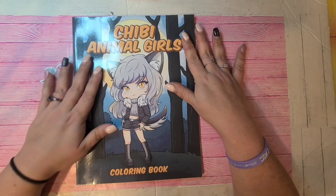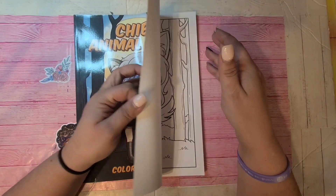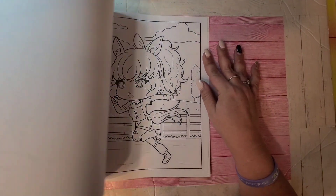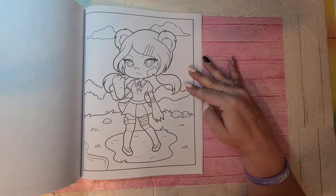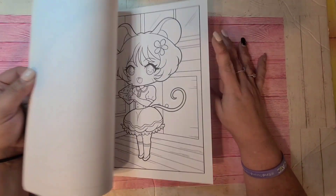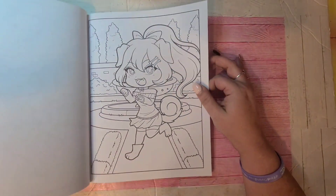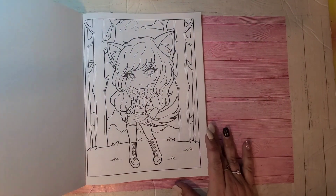The next one is Chibi Animal Girls by Larisa May — this is an older one from 2021. They're not really Halloween but you can use some of them as Halloween pages — color them in Halloween colors or fall colors. Like this little mouse, she's cute. Octopus girl. Little Halloween costumes so to speak. That one is Chibi Animal Girls Coloring Book by Larisa May.